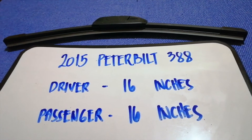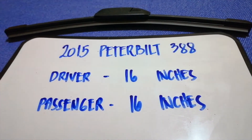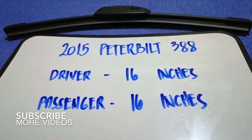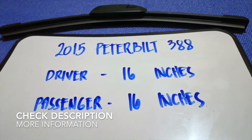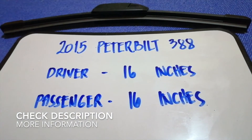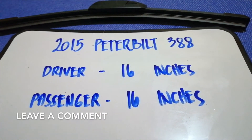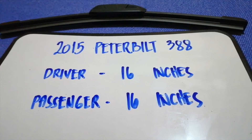Hey guys, welcome back. Today we're going to talk about changing wiper blades for the 2015 Peterbilt 388. First, why do we have to change the wiper blade? That is because it is damaged, stolen, old, or not working properly. It is very important to keep yourself safe while driving.